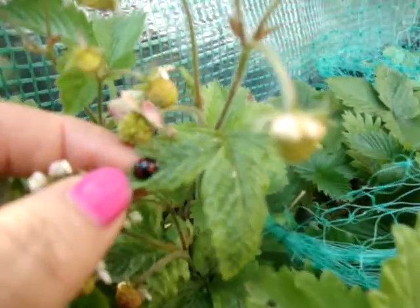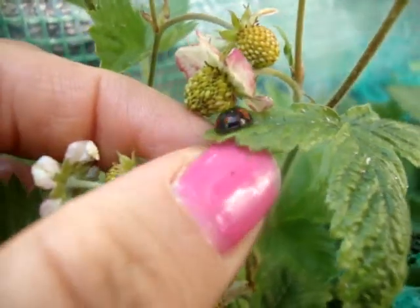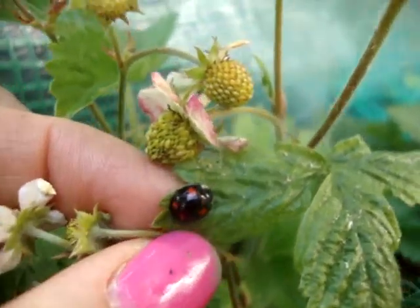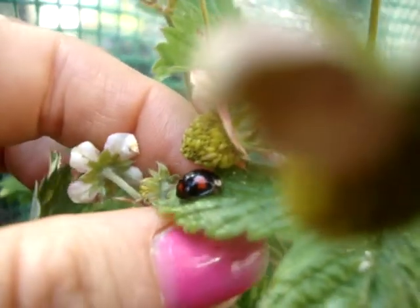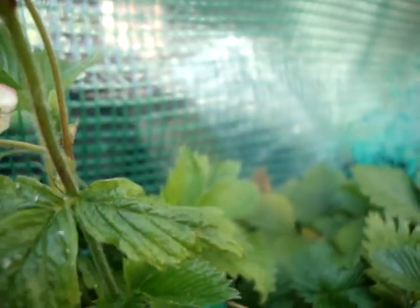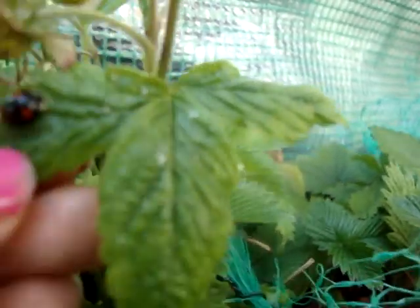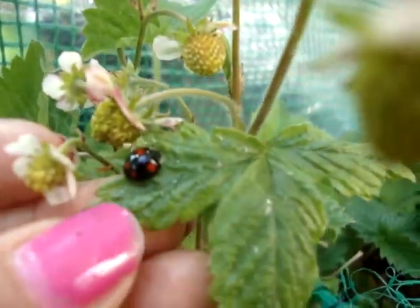So here we have a ladybird that is black with red spots. They're not native to this country, but apparently they're taking over and the other ones - the red with black spots - are dying out. But he's doing a good job.